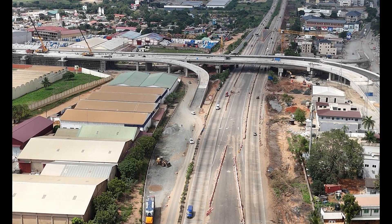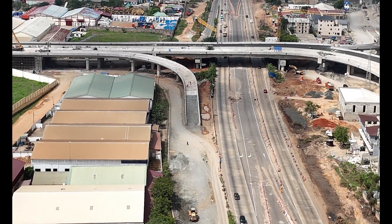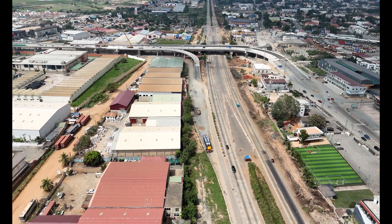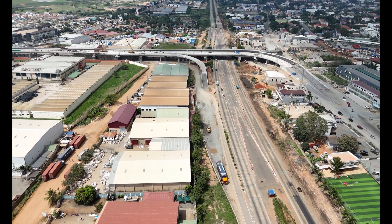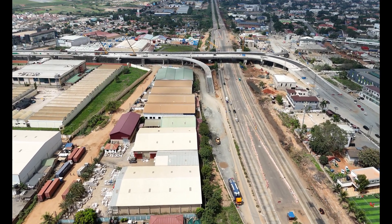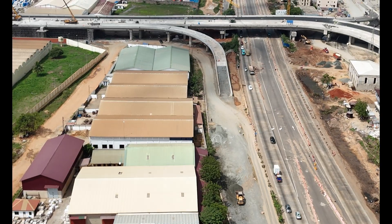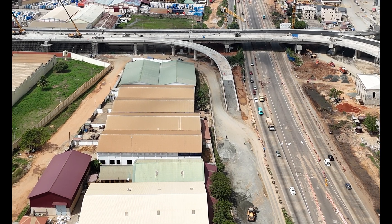The growing number of cars and expanding population turned certain spots into notorious traffic jams. That's where our superhero, the Flower Pot Interchange, comes in. Designed to give Accra's road network a complete refresh, this interchange is one of the solutions to make travel quicker, safer, and — dare we say — enjoyable.